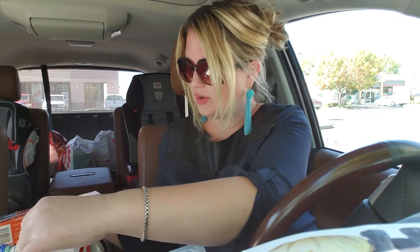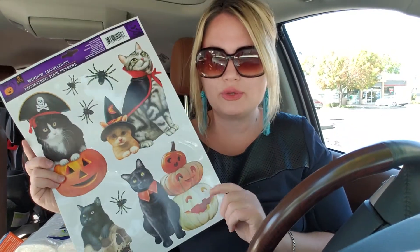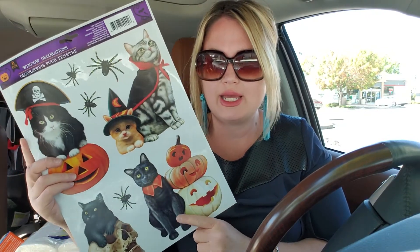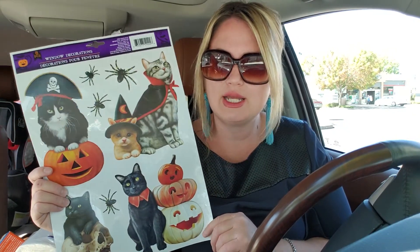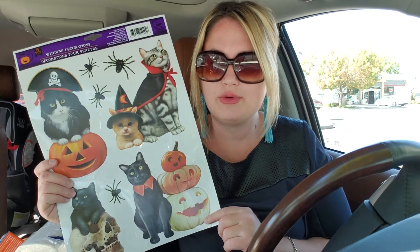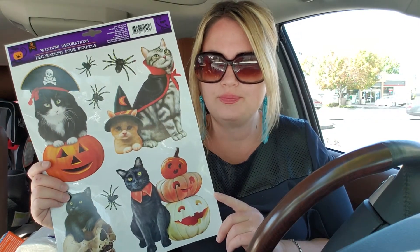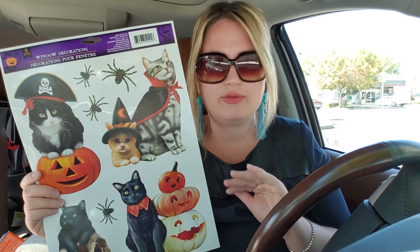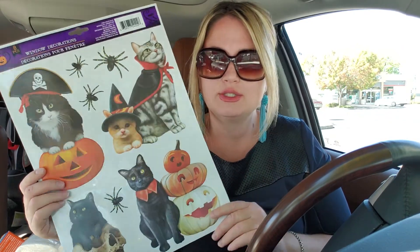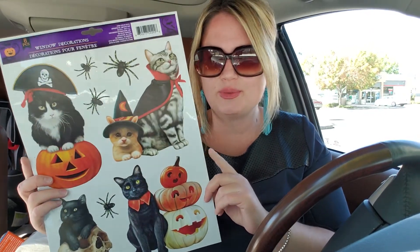The fun thing I got from Dollar Tree today - look at how cute! We have black cats and this reminds us of our cats, so I went ahead and picked this up. I think my daughters can put this on their bathroom mirror or anywhere in the house - it's just so precious and sweet. We love our black cats, we love all animals. I'm going to surprise my daughters with this today - they'll love it.